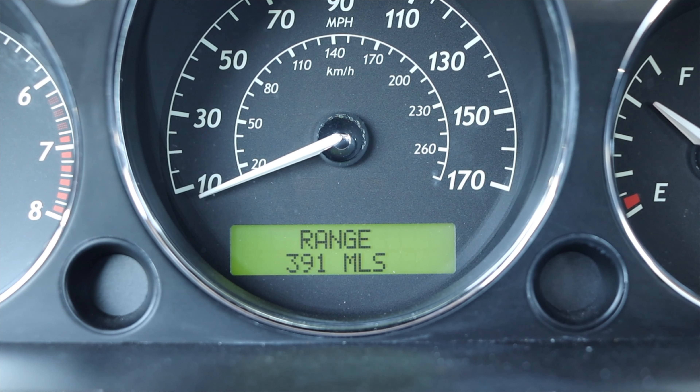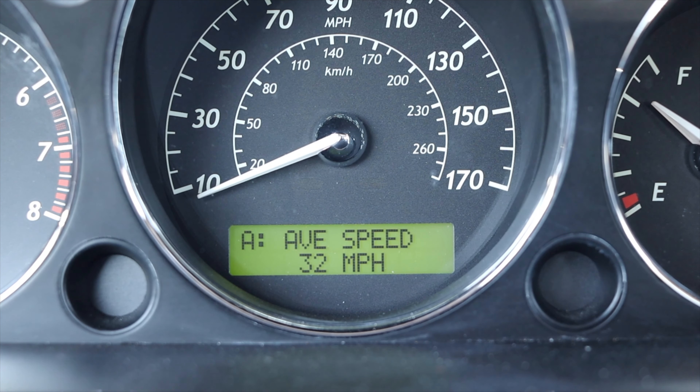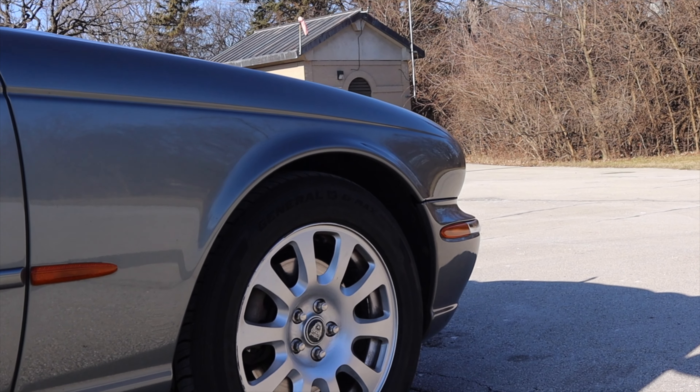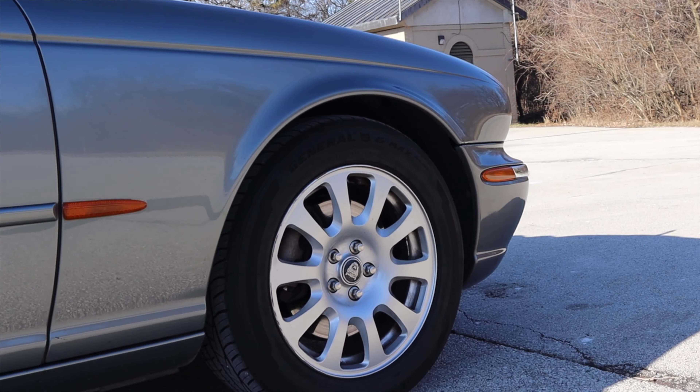Down in the center of the speedometer I have a little information screen — it'll give me my trip and the odometer. This car only has 57,000 miles on it, which is pretty nice and that's why it's so rust-free. It's a Florida car that had 46,000 miles on it when Roy bought it. It was one owner, an elderly couple.